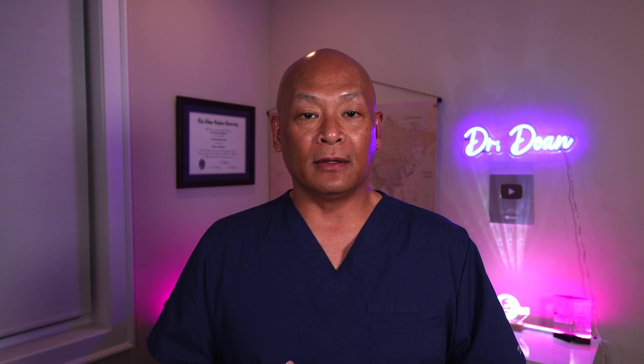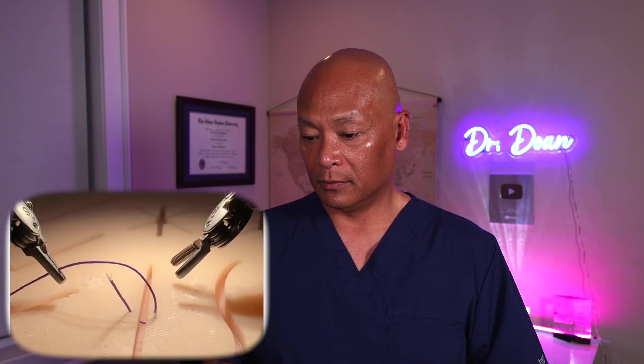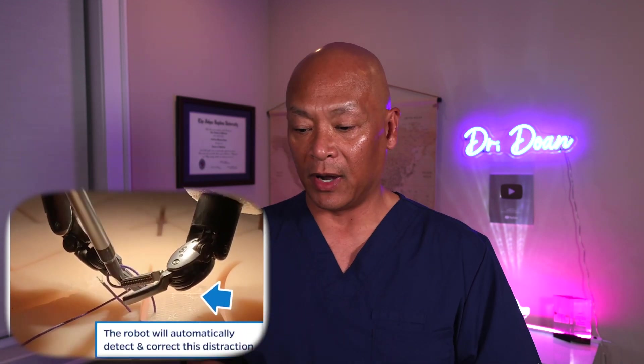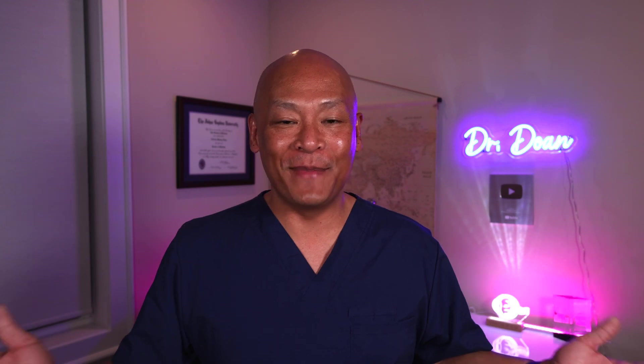Now the robot is going to look at knot tying videos and then try to replicate that knot tying in this video. It made a mistake, but now it's going to make an adjustment, and the second time around it's going to get it right. I think that's amazing.